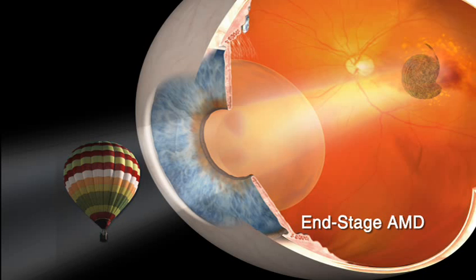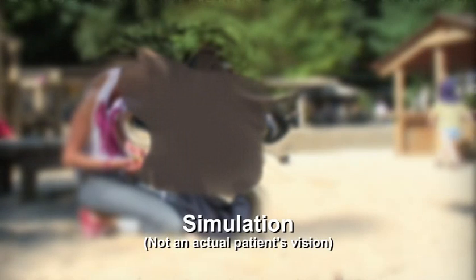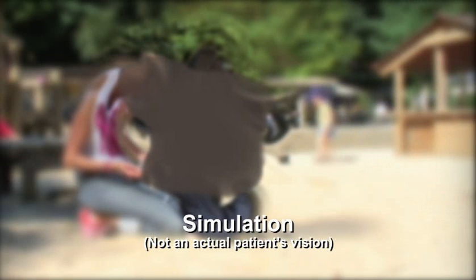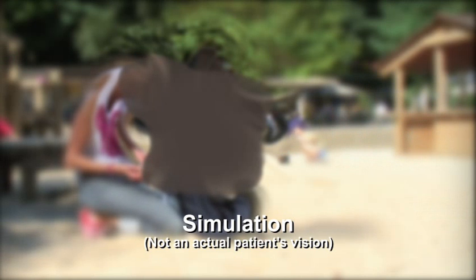Unfortunately, at this time, there is no way to repair the macula to reverse the effects of end-stage AMD. As a result, a patient's central vision loss can be permanent and severe. The central vision blind spot can significantly affect patients' ability to perform everyday activities and can severely decrease a patient's quality of life.